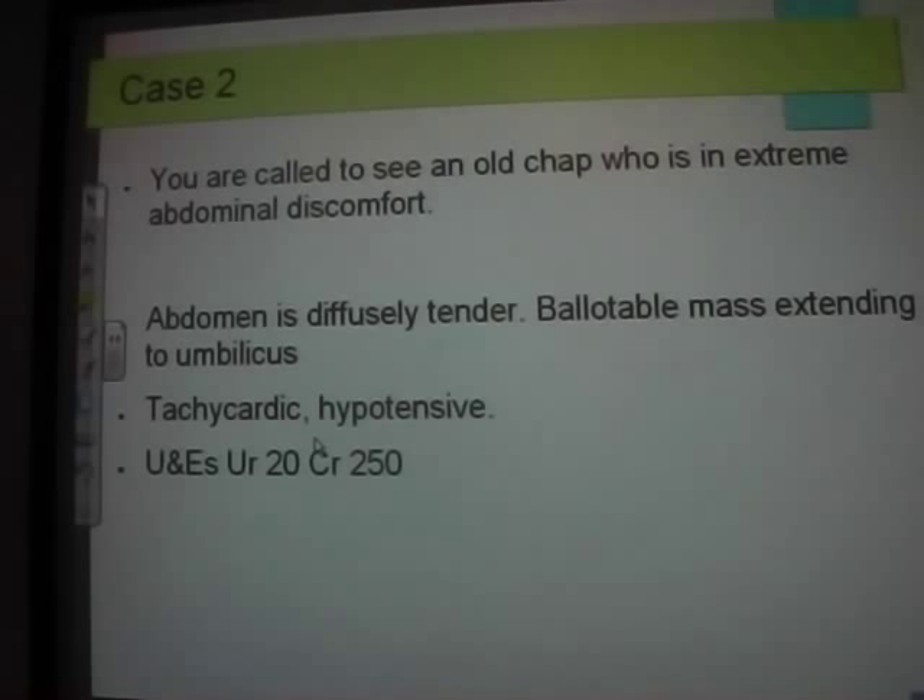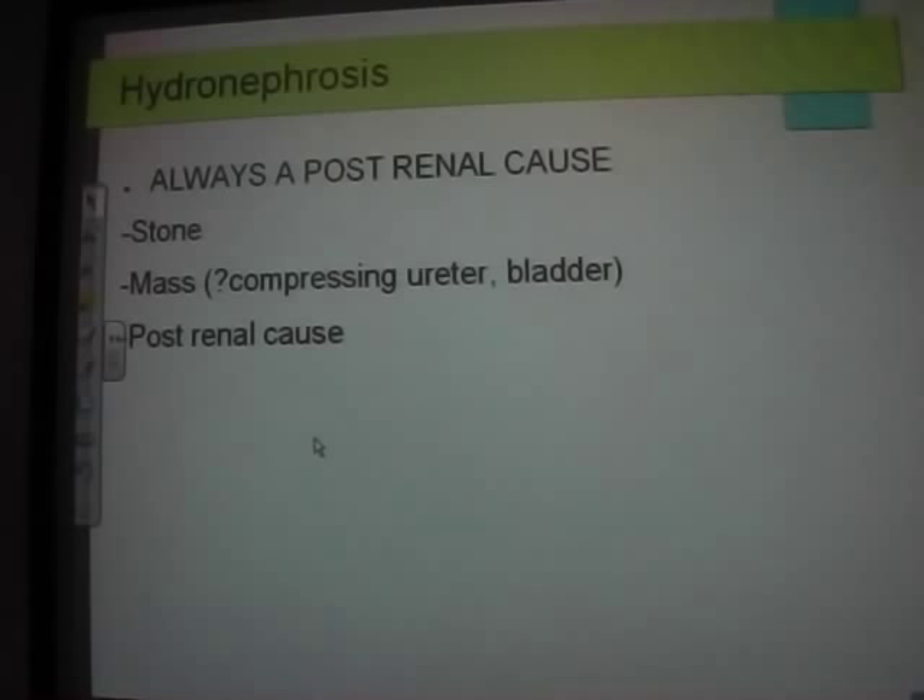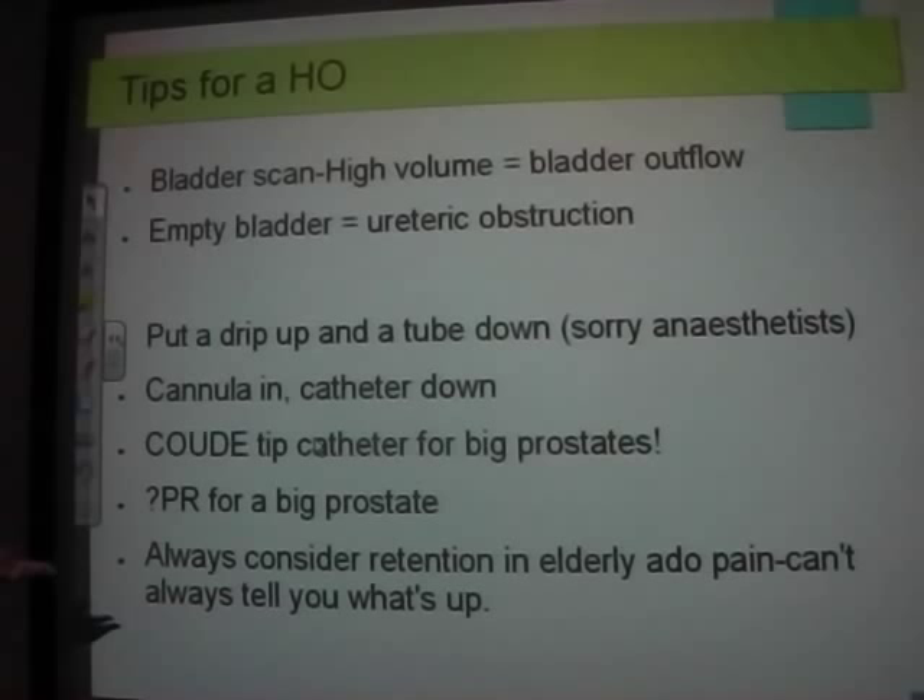Hydronephrosis or retention is a post-renal cause. You're looking for a stone or a mass — either within the ureters, extramural outside the ureters, or in males, prostatic hypertrophy or prostate cancer. Do a bladder scan — the nurse will do it on the ward. If you've got 500–600 mils in the bladder, there's a problem getting urine out. If the bladder is empty, the urine isn't getting to the bladder, so think of obstruction higher up.